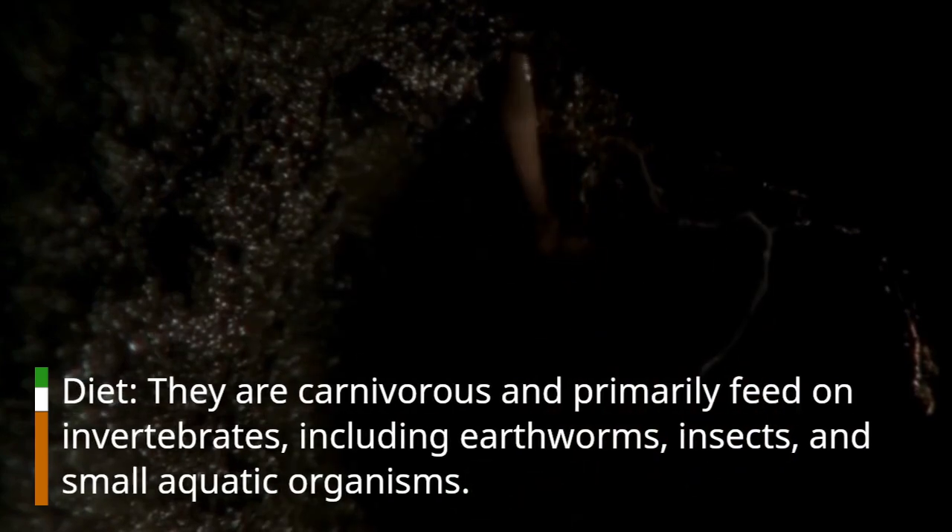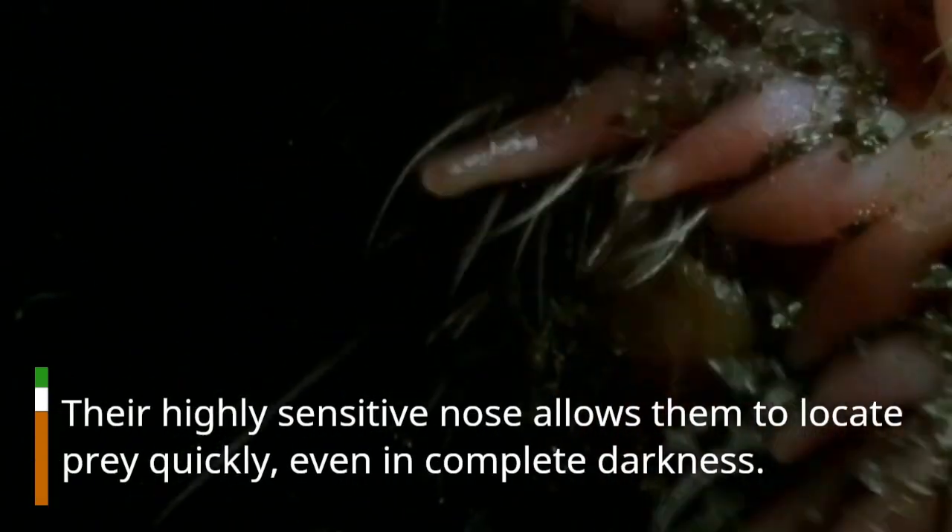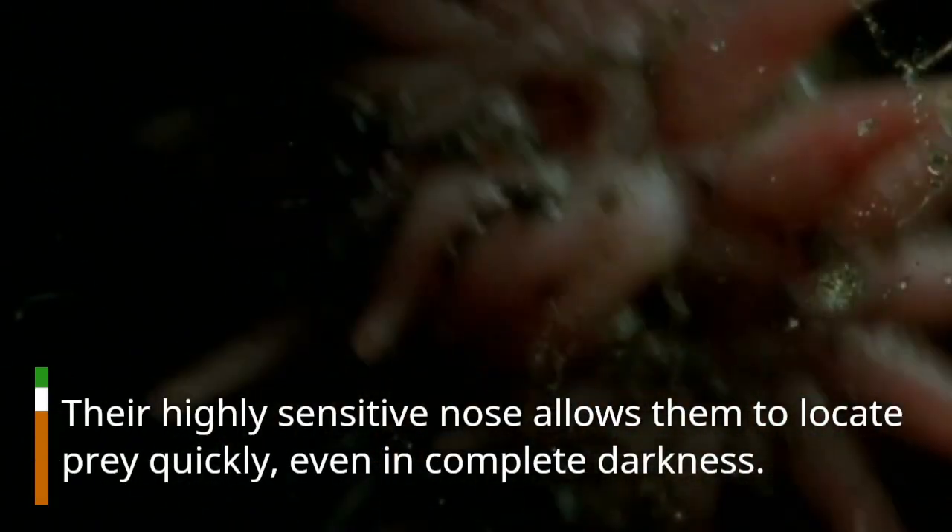Diet. They are carnivorous and primarily feed on invertebrates, including earthworms, insects, and small aquatic organisms. Their highly sensitive nose allows them to locate prey quickly, even in complete darkness.